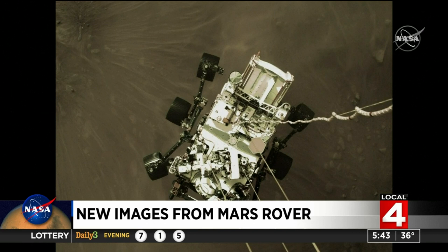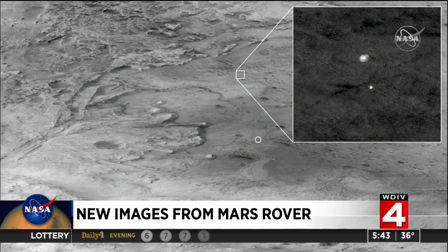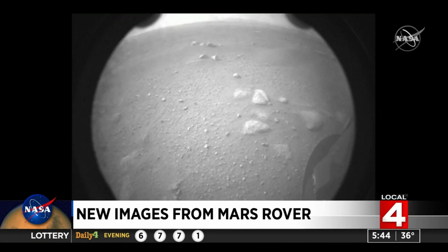This first image here is an image of the rover itself on its descent to the surface. This was taken by a camera on the bottom of the descent stage that was lowering it to the planet. What you're seeing here is another picture showing Perseverance on its way to the planet — that's taken by the Mars Reconnaissance Orbiter.